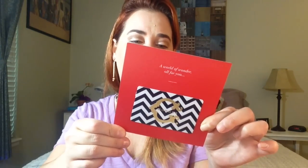Alright, this is what it looks like inside. The card is really cute and goes over all of the products inside, but I won't go over that now. There is also something in here — 'a world of wonder all for you' — it looks like a gift card. Every card's a winner up to $500 just for you, so I'll check that out. Very festive!